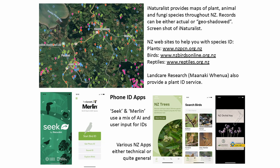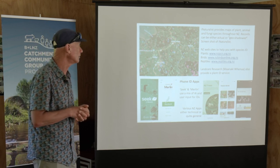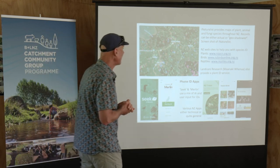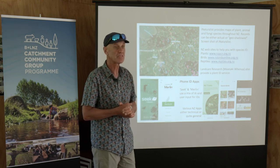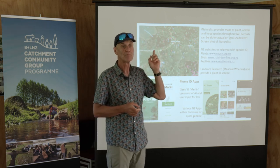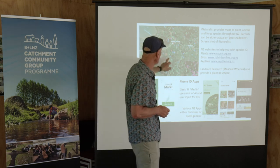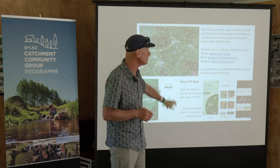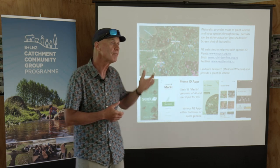There's a resource called iNaturalist, which is a GIS-type database of all the records of plants, animals, and fungi in the world. It's often incredible how many places people have been to and observed things. Someone would have driven along this road and might have seen a kererū fly by and logged it on there. So you might go to your farm and be surprised how many dots you find.